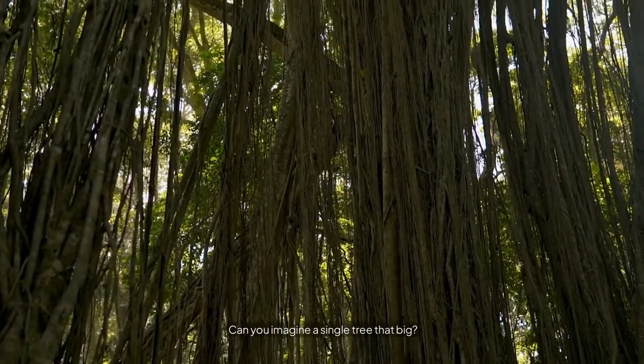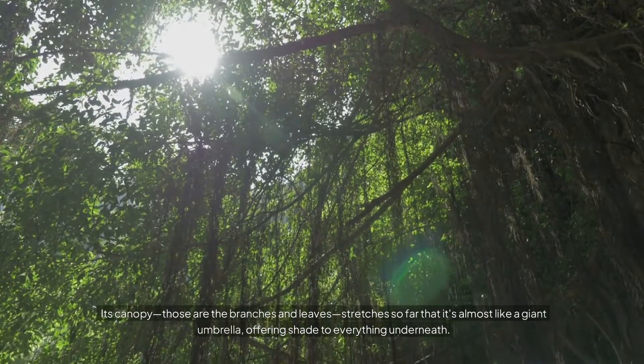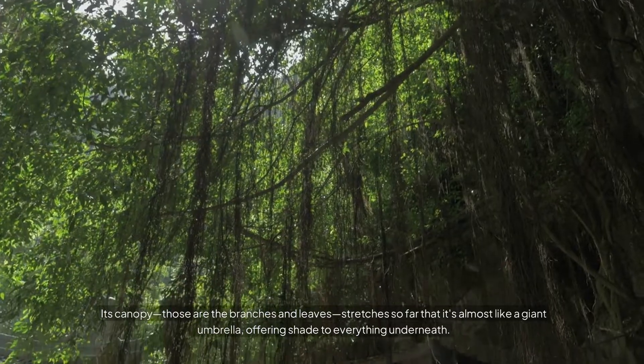That's about the size of three and a half football fields. Can you imagine a single tree that big? Its canopy — those are the branches and leaves — stretches so far that it's almost like a giant umbrella, offering shade to everything underneath.